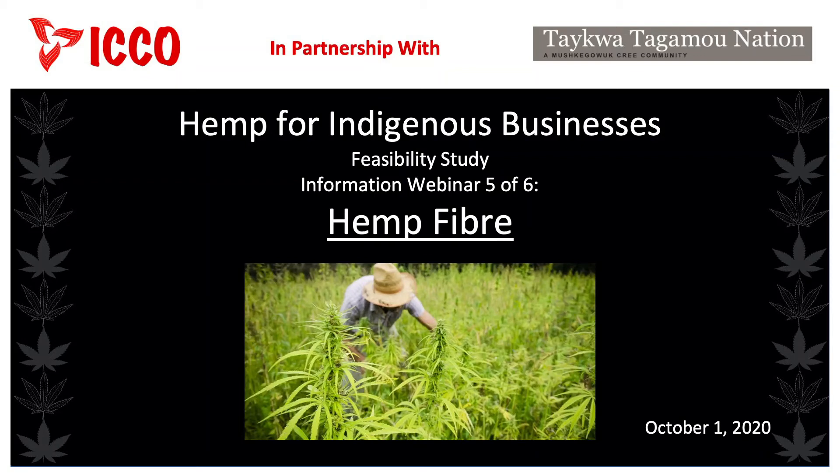Hello, and welcome to our fifth of six information sessions on the topic of industrial hemp for Indigenous businesses. These information sessions are brought to you by the Indigenous Chamber of Commerce of Ontario, in partnership with the Taekwa-Tagamu Nation of New Post Reserve. My name is Keith Wilson, and I would like to talk today about industrial hemp fibre.